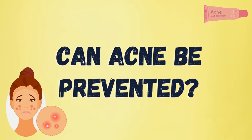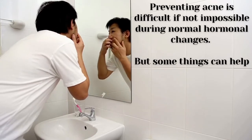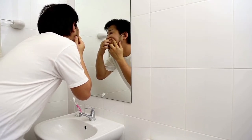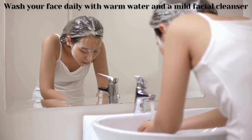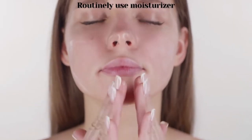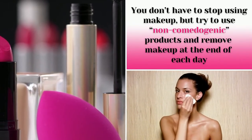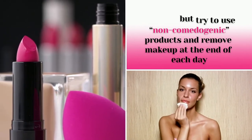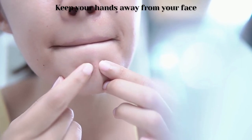Can acne be prevented? Preventing acne is difficult if not impossible during normal hormonal changes, but some things can help. First, wash your face daily with warm water and a mild facial cleanser. Second, routinely use moisturizer. Third, you don't have to stop using makeup, but try to use non-comedogenic products and remove makeup at the end of each day. Fourth, keep your hands away from your face.